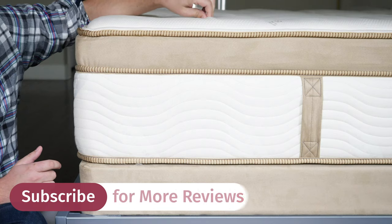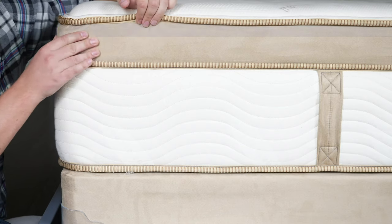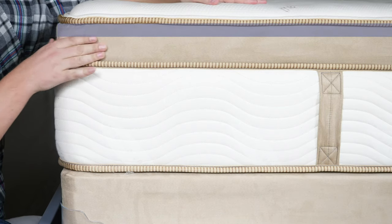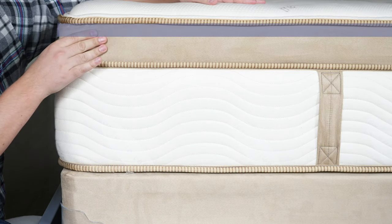Now let's talk about the construction of both these mattresses. Starting with the Saatva HD, on top you have an organic cotton cover — very breathable — that is tufted and quilted with a comfort foam, giving it that pillow top feel. Beneath that, you have a layer of Talalay latex foam that is ventilated for airflow.